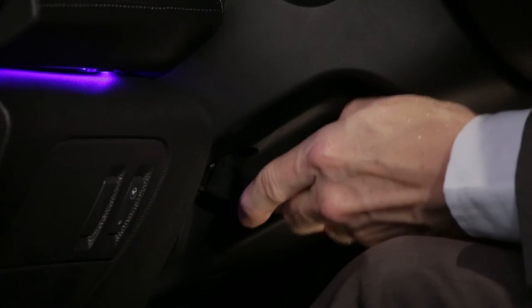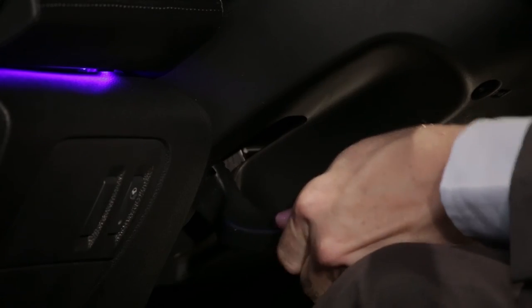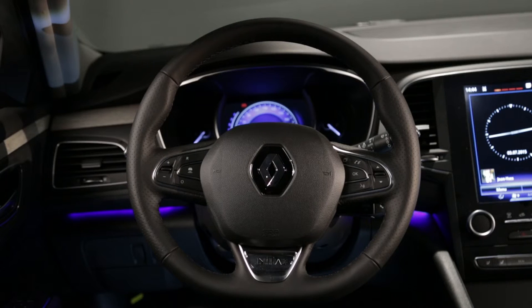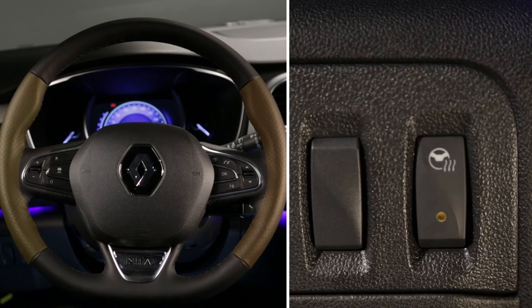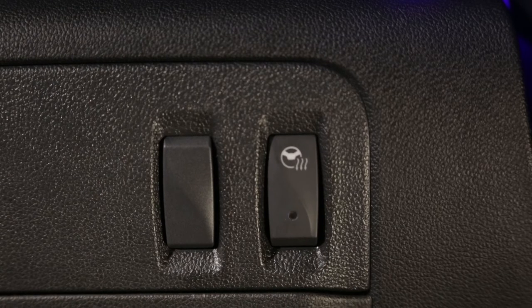Height and depth adjustment on the steering wheel make it easy for the driver to find a good driving position. Depending on the version, the steering wheel may be heated. Press the switch to activate the heating function in the left-hand and right-hand areas of the steering wheel. The system checks the temperature and cuts out automatically.